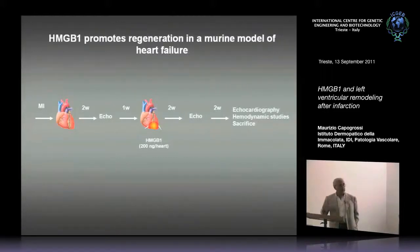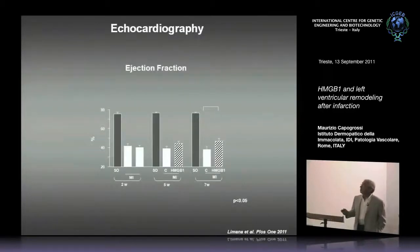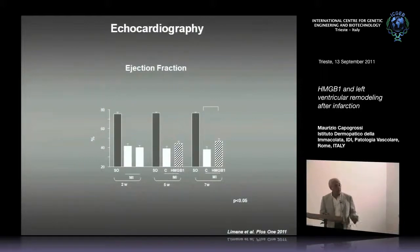When the animals are treated with HMGB1, they already are in heart failure. Looking at the seven-week time point — seven weeks after myocardial infarction and four weeks after HMGB1 treatment — sham-operated animals have an ejection fraction around 80%, markedly decreased in control animals. There has been a statistically significant improvement in HMGB1-treated hearts. One important point: control and HMGB1-treated animals before treatment had a similar ejection fraction, so this improvement is not due to poor matching of the two groups.